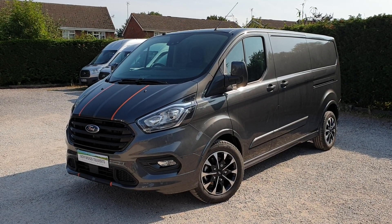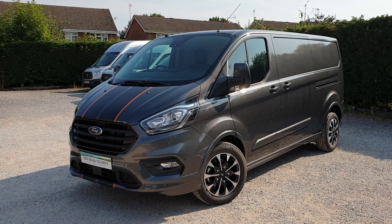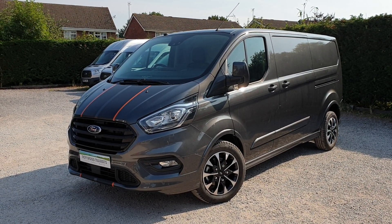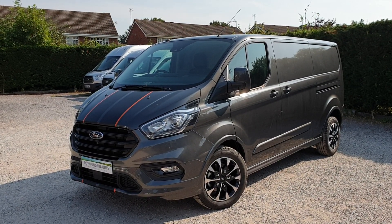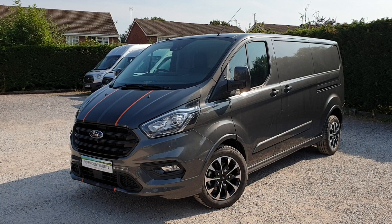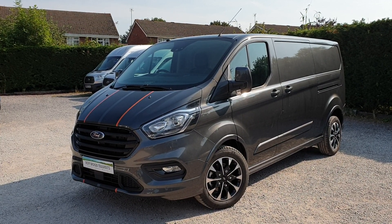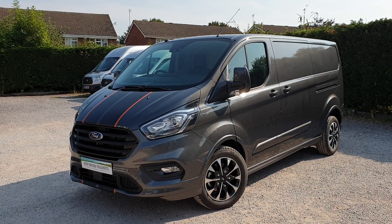For sale here at Roywood Transits, we've got a rare Transit Custom Sport. It's got a slightly different specification — it's a long wheelbase, an L2 long wheelbase, 2.8 metres load length. 2 litre Euro 6 170, 6-speed manual. It's an unregistered van, import, two-year warranty — so you'd be first keeper on the V5 with a two-year Ford warranty.